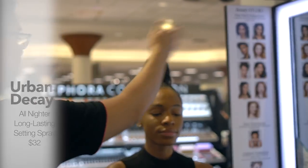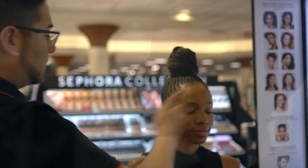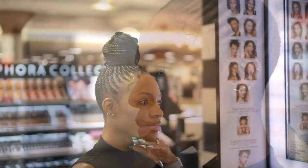We used the Urban Decay All-Nighter Setting Spray to lock everything in, prevent oiliness, and make sure the makeup stays put throughout the day. This is the finished product and I think it looks great — Nestor did a really great job with the blending and picking out the shades, so shout out to him.